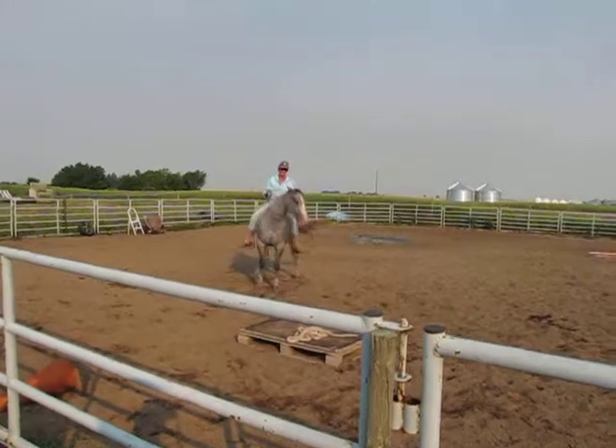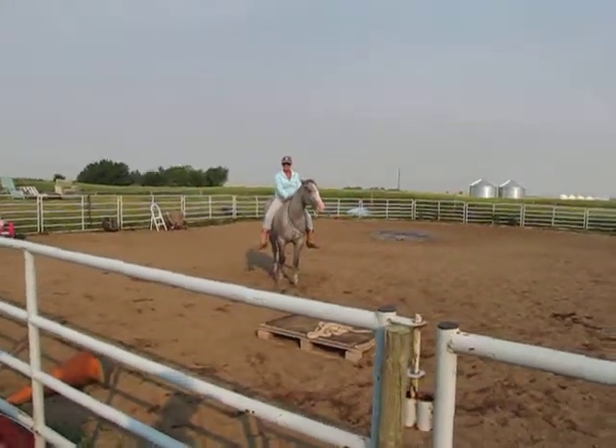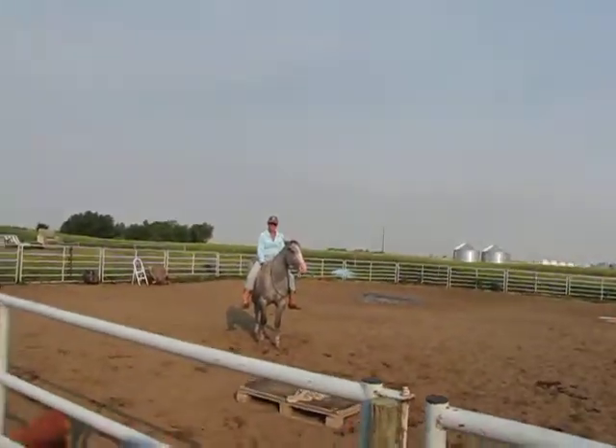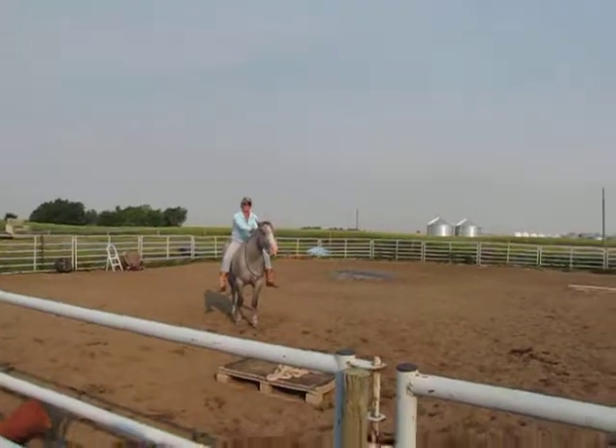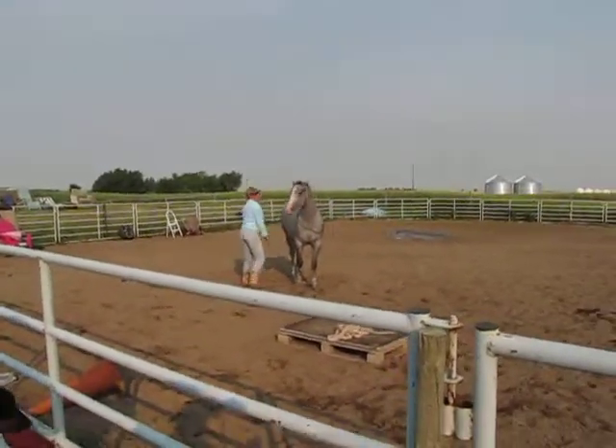Good girl. Did you see the video of the girl in New Zealand doing this with her horse but jumping like four-foot fences? She has a little thing around the neck too and she just jumps, canters around, jumps these four-foot fences — bareback, bridleless. Ever since I...